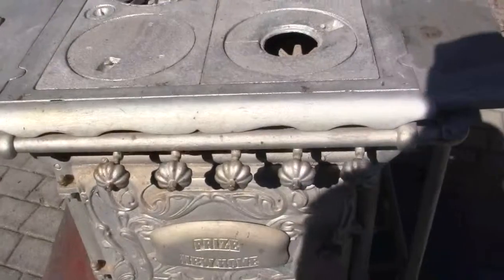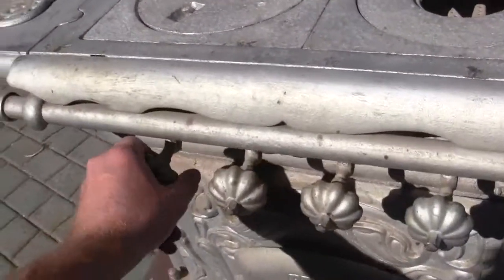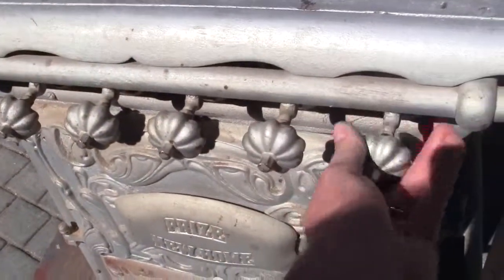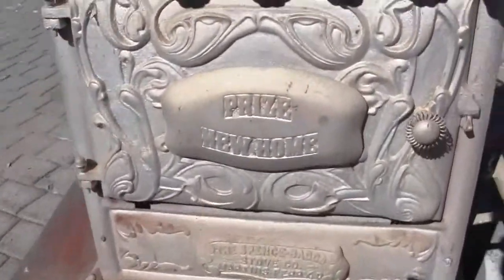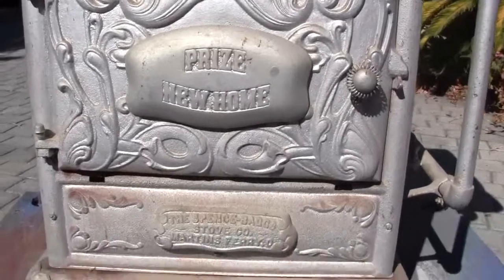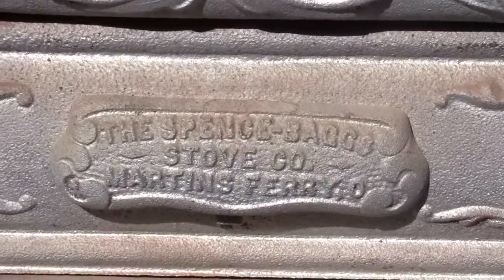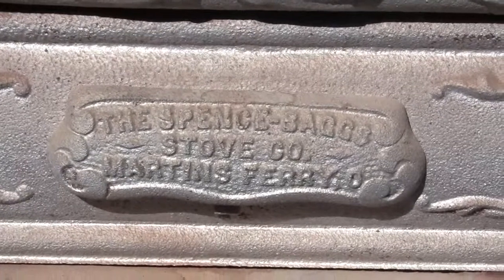It's got five handles on it. All of them are movable. It says on the front, 'Prize New Home.' And then down below it says, 'The Spence Bags Stove Company, Martin's Ferry.'